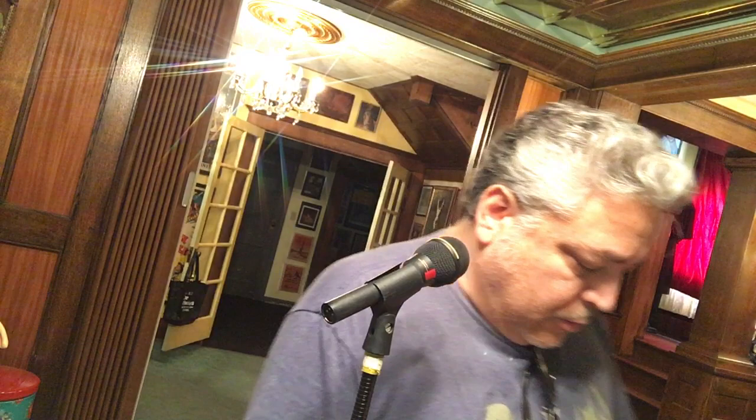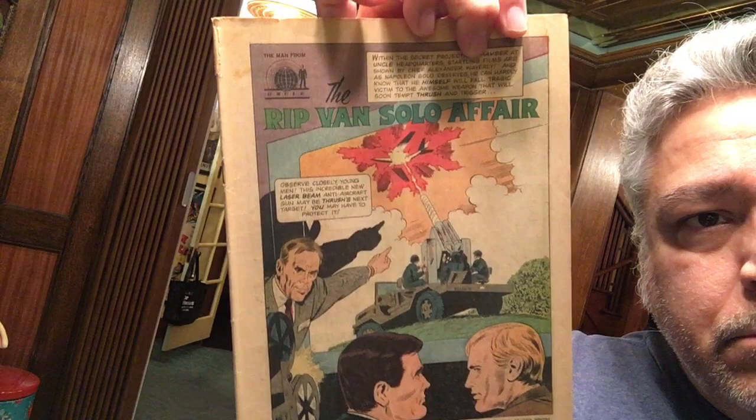I need to get these filed with my other Gold Key comics. I just got a stash of coverless Gold Key comics from Kevin Johnson, the proprietor of Gotham City Comics in Mesa, Arizona — an important, historic comic store. That comic store was opened in 1862, it's almost as old as this hotel.